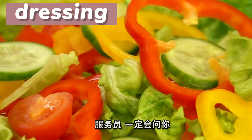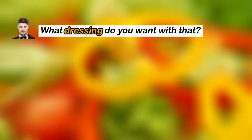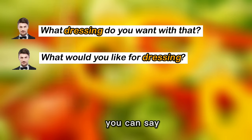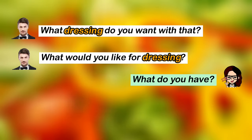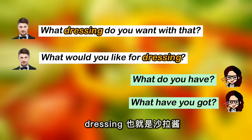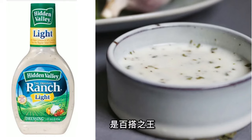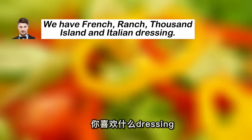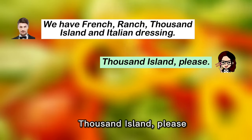如果你点了沙拉，waiter一定会问你："What dressing do you want with that?" or "What would you like for dressing?" Dressing 就是沙拉的调料。You can say: "What do you have?" or "What have you got?" 你这有什么调料？Dressing 也就是沙拉酱，通常有：Ranch 牧场沙拉酱，是百搭之王，有浓郁的酥味和奶香；Thousand Island 千岛酱，以蛋黄酱打底，加入柠檬汁、青红椒、黑胡椒、洋葱等。你可以直接回答："Thousand Island, please."